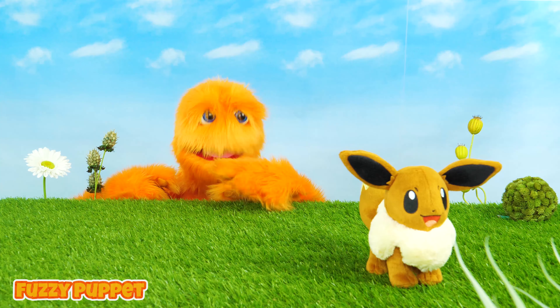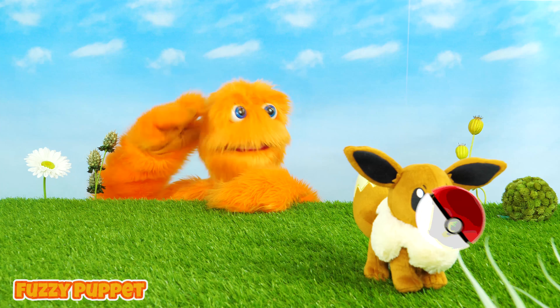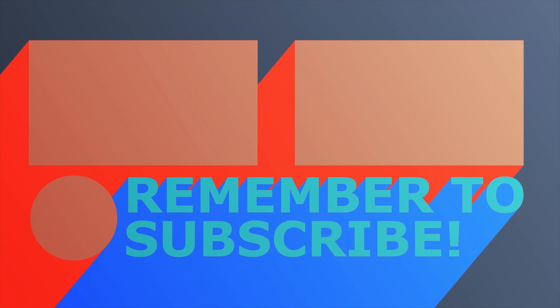Whoa! It's a Pokemon! It's an Eevee! I'm gonna get you! Yeah! I got him, wow.